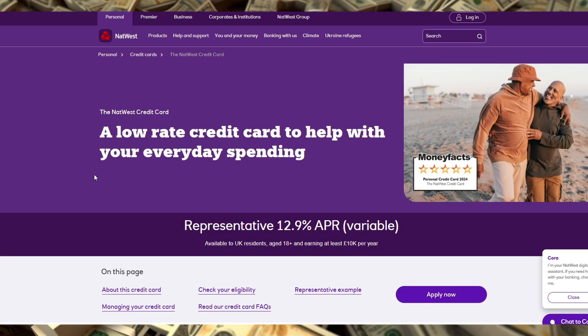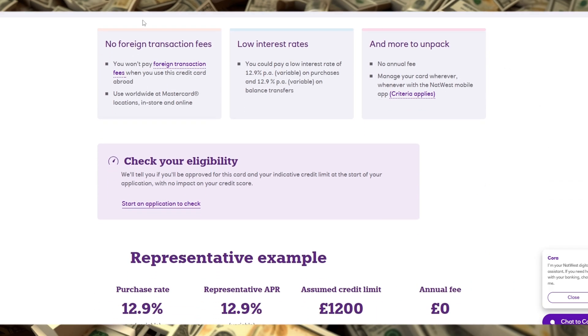This card is best suited for individuals who prioritize low-cost borrowing and want a straightforward, easy-to-manage credit card with strong security features. However, it's worth noting that the standard APR after the introductory period is relatively high compared to some other options, so if you don't plan to pay off your balance in full each month after the promotional period, it could become costly over time.